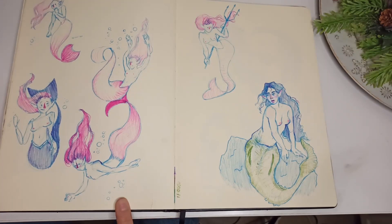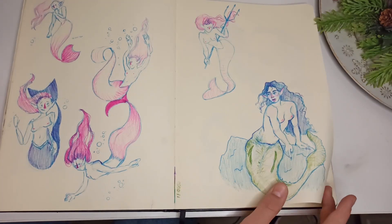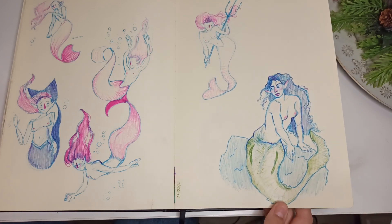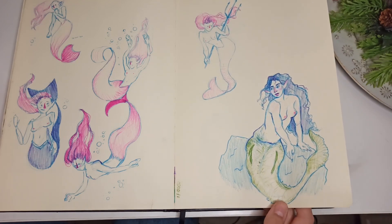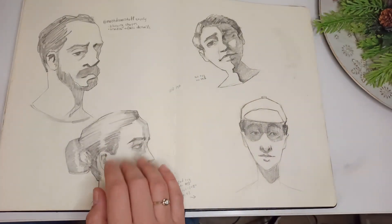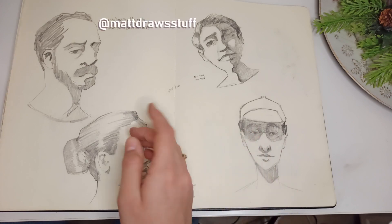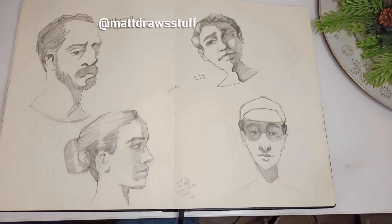I drew some mermaid paintings — and it's not even me. I don't know why I drew these in February; I don't remember if I had something to do with mermaids. Here I was trying to improve my art so I did some studies from Matt Draw on Instagram and had some notes, like how he blocks the shapes and in the shadows puts less detail.